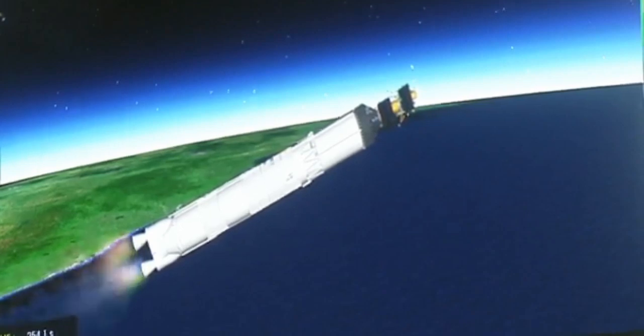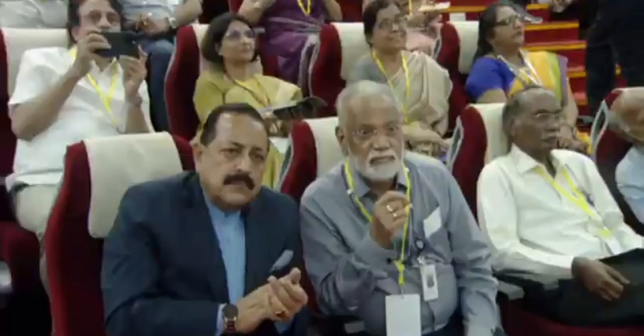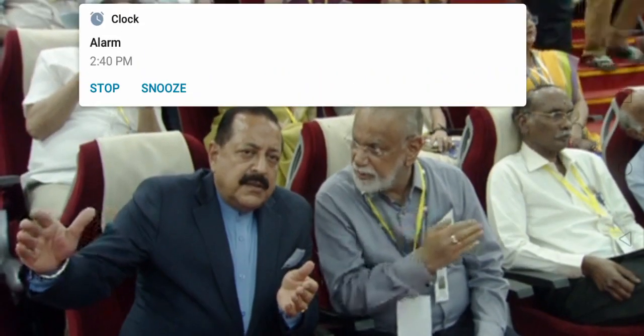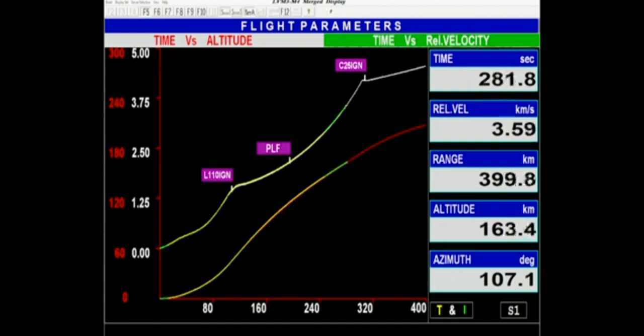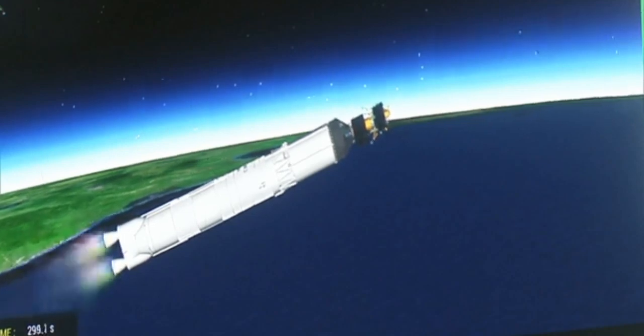L110 stage performance normal. LVM3 M4 rocket ka dwitiye charan purnita saamanya nishpadan karte huye. Is charan mein nishpadan kul 113 ton ke taral nodak bharate hain. N2O4 tatha UH-25 earth storable propellant ko indhan ke roop mein prayog kiya jata hai is charan mein. Prior stage ignition is authorized. Agla charan nishpadan kak prajwalan bhaavi hai.